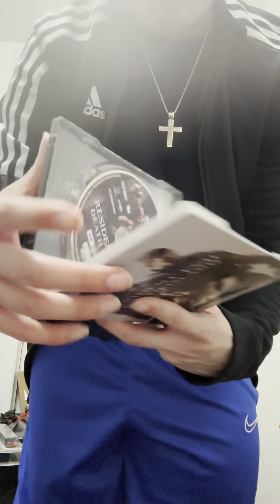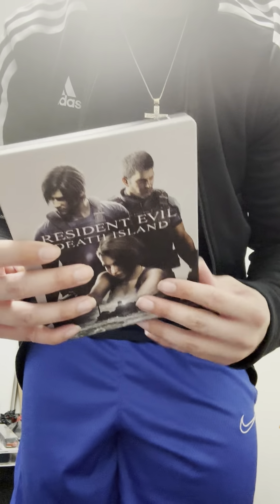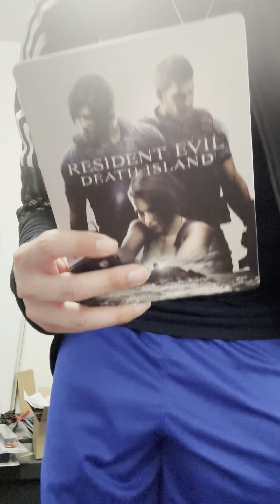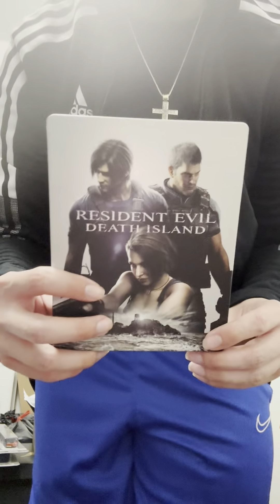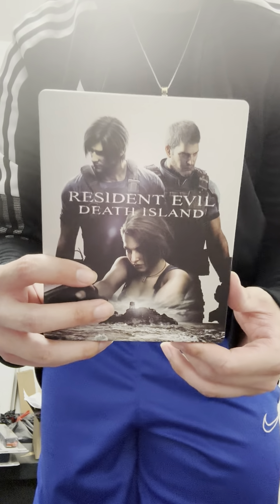Looking forward to seeing Resident Evil 9 or whatever they're going to remake next. Hopefully Resident Evil 5 gets remade, or Resident Evil 1 would be nice — the original. Either a remake of one or five, I'm cool with that.